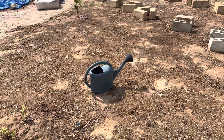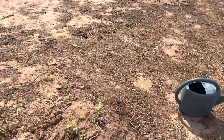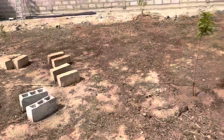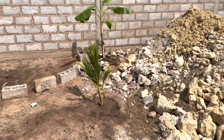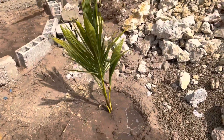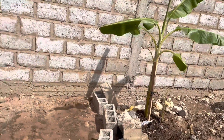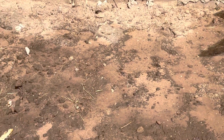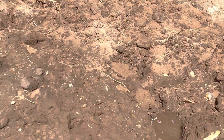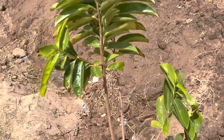Hey, welcome back to the farm. This is an update — I've been working really hard here, planting a lot of stuff. This is a coconut tree here, planted some ginger, they haven't sprung yet, got some potatoes here, and this is a soursap tree right here.